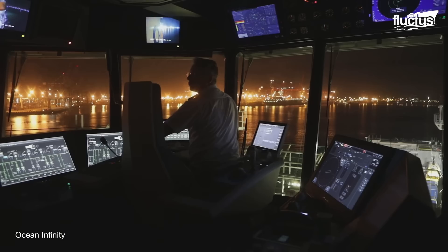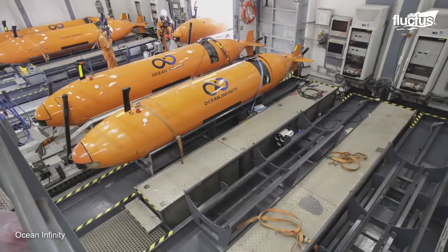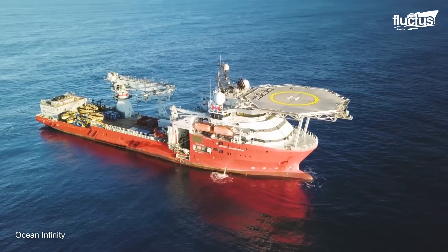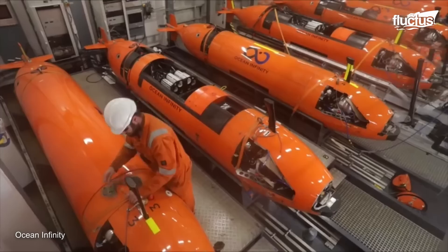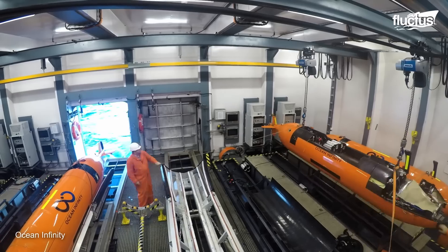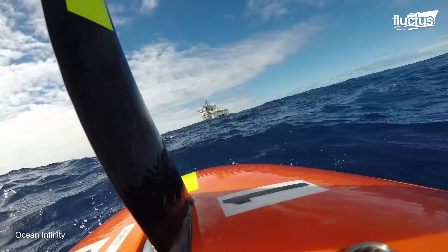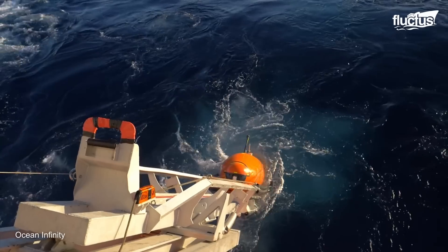Numerous companies and organizations have participated in the search for MH370, including Ocean Infinity — a marine robotics company that specializes in using robots to gather information from the ocean and seabed. For the search, Ocean Infinity chartered the Norwegian multipurpose offshore vessel Seabed Constructor, deploying up to eight autonomous underwater vehicles. These AUVs were equipped with various scanning technologies, including side-scan sonar, multi-beam echo sounder, bottom profiler, high-definition camera, environmental sensors, magnetometer, and synthetic aperture sonar. The search area initially covered 33,012 square kilometers, eventually expanding to 120,000 square kilometers.